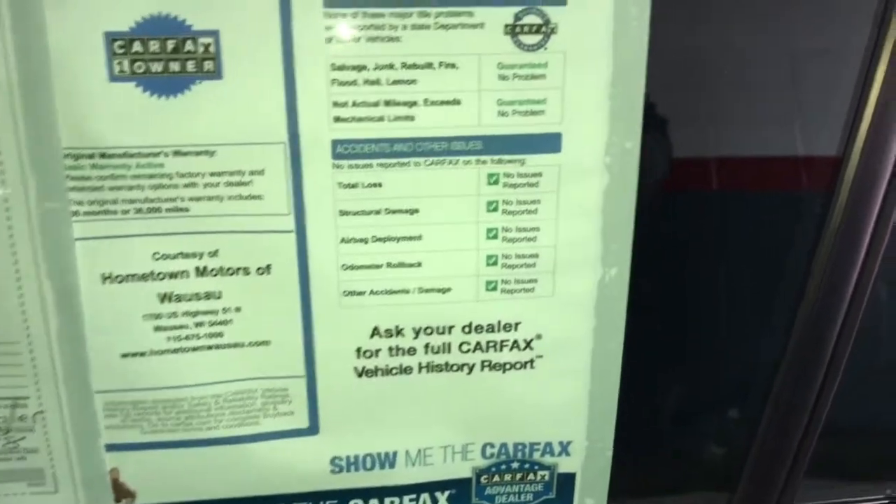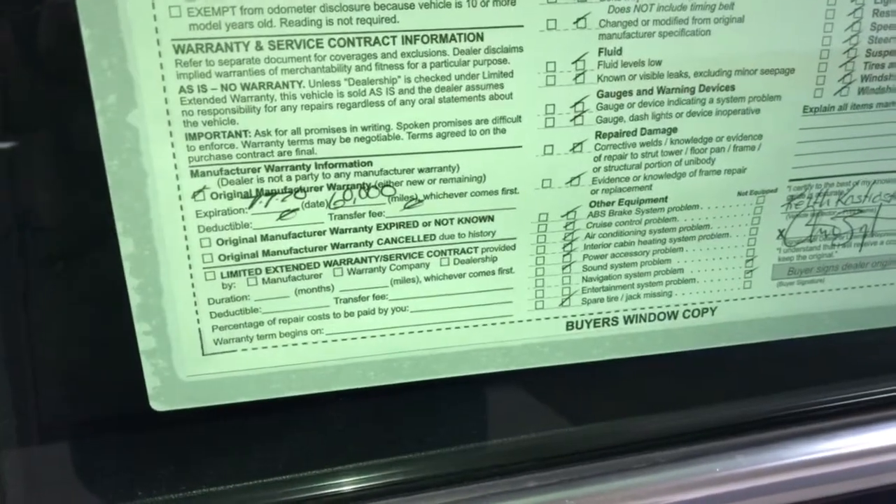You can see the full car collection report for free on our website, HometownWausau.com — no accidents, no issues, 33,000 miles at the moment, factory warranty until July 7th, 2020 or 60,000 miles.